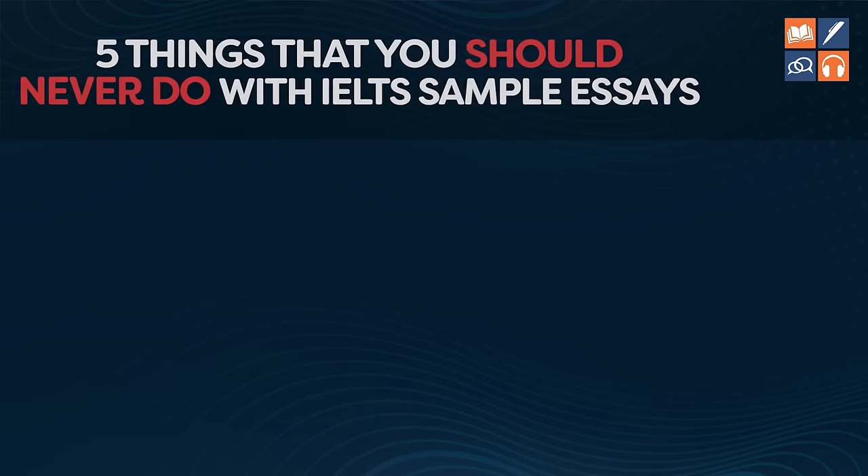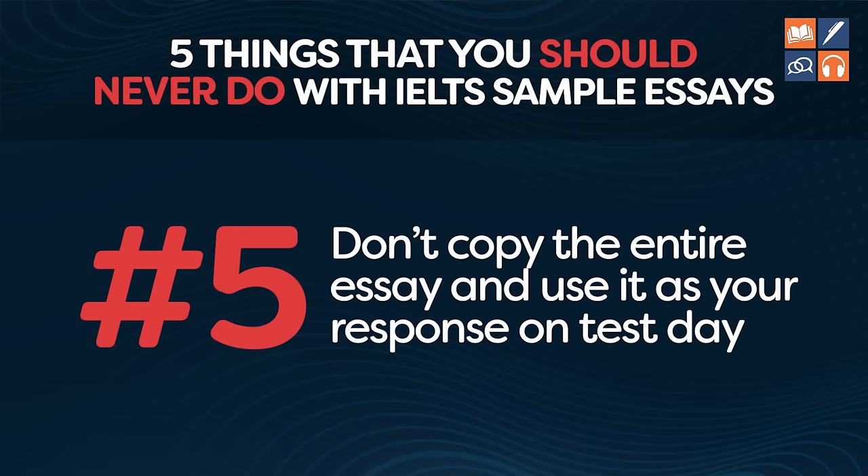And number five — this might sound silly, but a lot of students do this: do not copy the entire essay and put it into your response on test day. A lot of students believe that if they copy a high level essay and just put it in no matter what the question is, they're magically going to get a high score. Please do not do this. Please do not do those five things — it is a waste of your time and it is a waste of money. These days the IELTS test costs a lot of money. Don't throw it away by using these incorrectly.